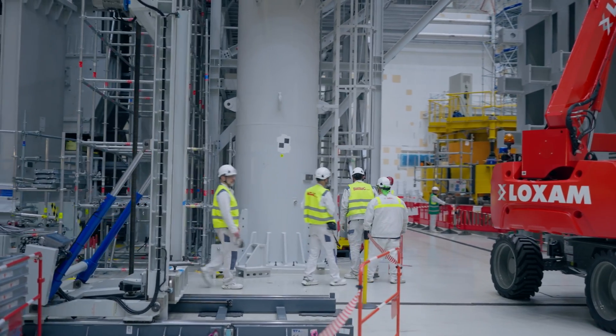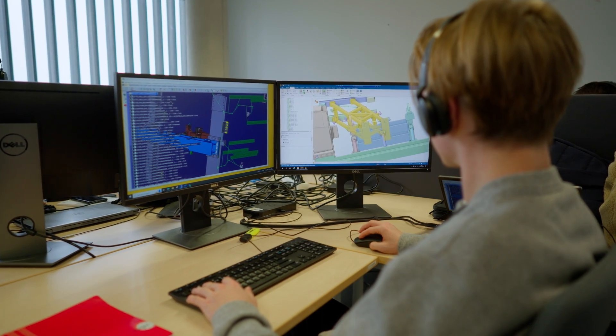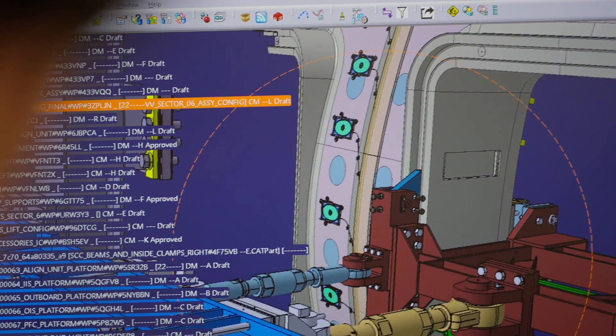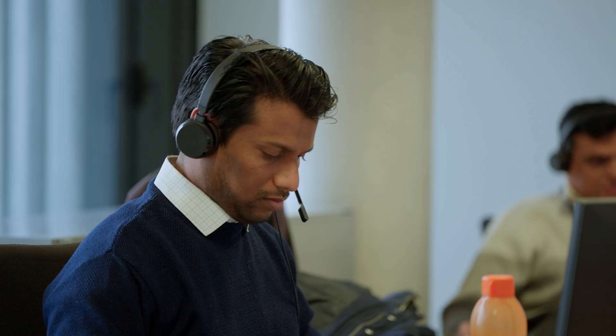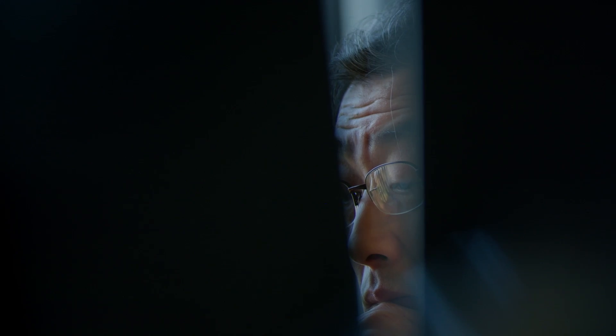There are tons of opportunities at ITER, not just the ones we would normally think of that are associated with fusion. Of course we need scientists, but we also need engineers — electrical engineering, mechanical engineering, material science, or diagnostics. But on top of that, we have administration, legal, finance, procurement, communications, logistical, secretarial, and assistant roles. Working at ITER takes all kinds of people.